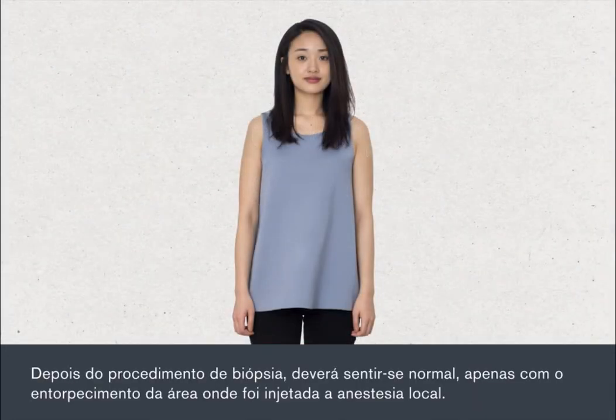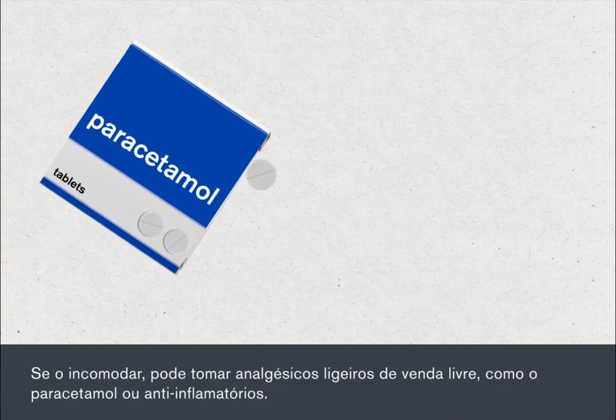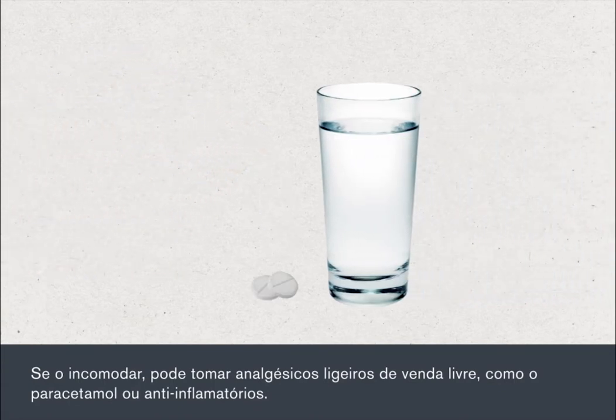After the biopsy procedure, you should feel normal with only an area of numbness where the local anaesthetic was injected. As the anaesthetic wears off, you may feel some discomfort. If this bothers you, you can take mild over-the-counter pain relief such as paracetamol or anti-inflammatories.